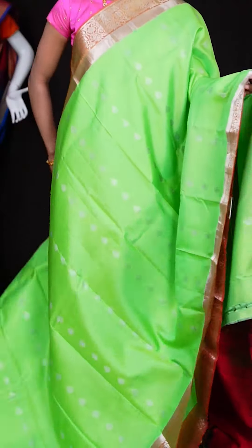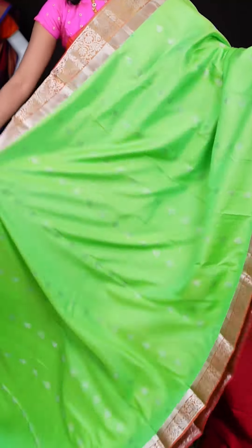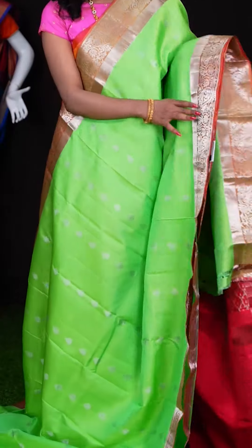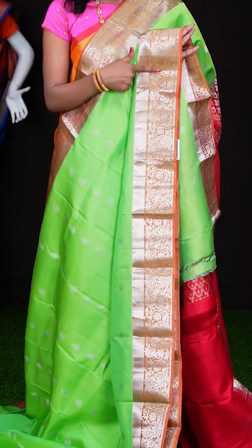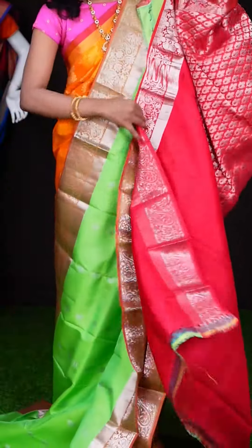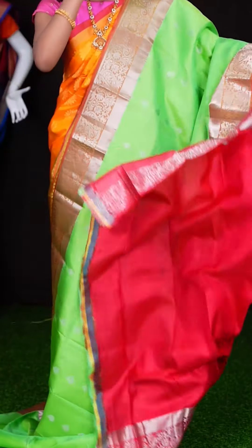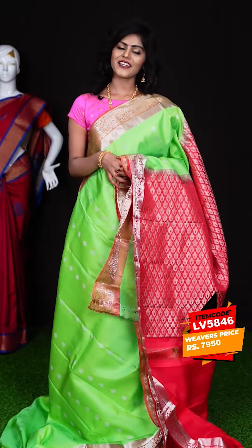Here we have another beautiful saree with pastel green and peach colour combination. This saree has got silver zari vertical designer booties all over the body, with a contrast peach colour designer border featuring silver zari flat design. On the pallu, it has got a red colour silver zari rich pallu, and the blouse is a red colour self-weaving blouse with border. The item code is LV5846 and the price is ₹7,950 only.